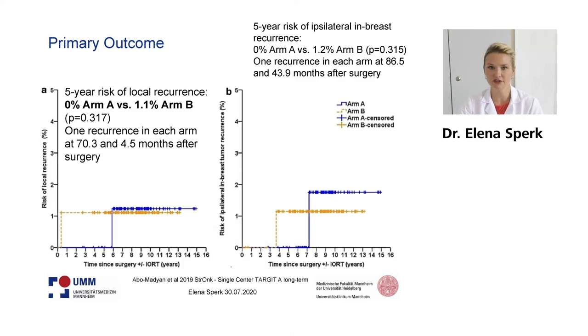The primary outcome was the five-year risk local recurrence rate. At five years we have zero events in arm A compared to 1.1% in arm B, which was not significantly different. In the whole follow-up, we had one recurrence in each arm. However, the recurrence in arm A occurred very late, after 70 months after surgery, so it did not appear in the five-year risk data.